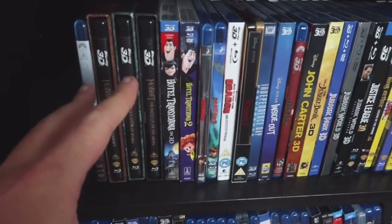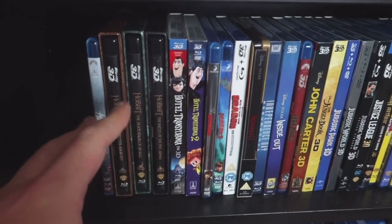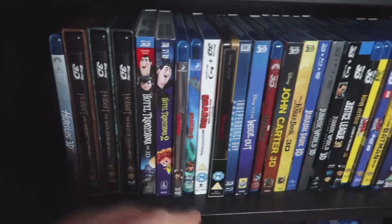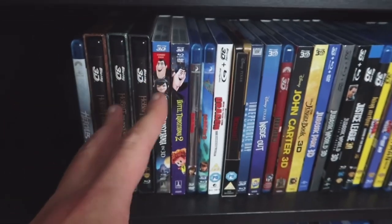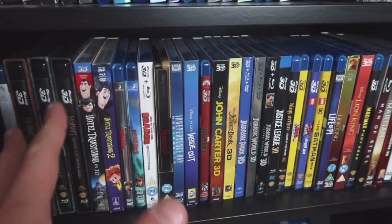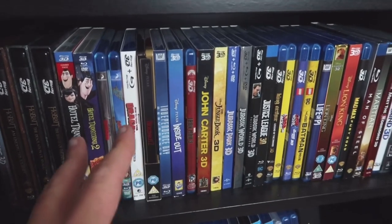Hotel Transylvania 1 and 2 — it's a shame the third one didn't get a physical 3D release. I know there was a digital version on Vudu or something. How to Train Your Dragon 1, 2, and 3 — I just picked up the first two, maybe about a year or two ago. The Incredibles 2 — good picture. Inside Out — really nice 3D picture on that one.